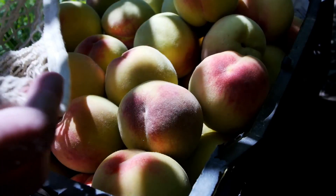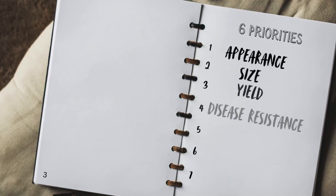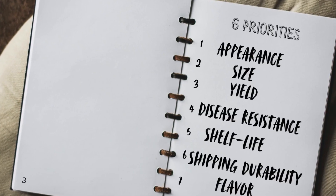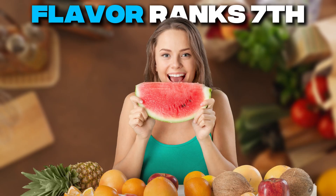Modern commercial fruit breeding prioritizes six things before flavor: appearance, size, yield, disease resistance, shelf life, and shipping durability. Flavor ranks 7th at best and sometimes isn't considered at all.